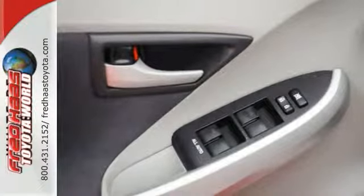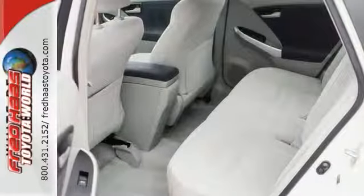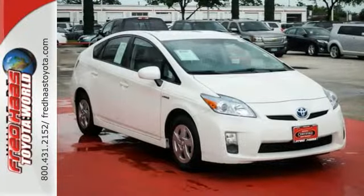smart key driver door entry system, and so much more. Come on in today and take your personal test drive of this reliable hybrid.